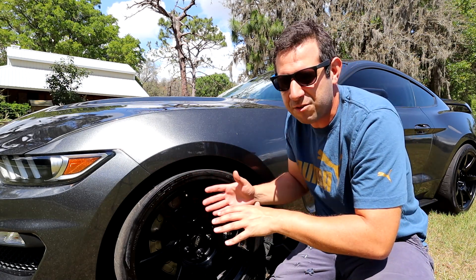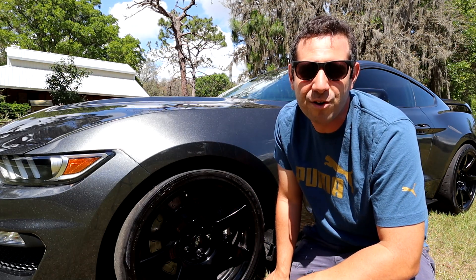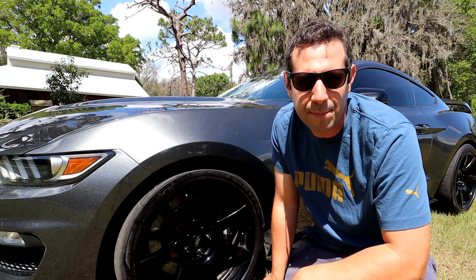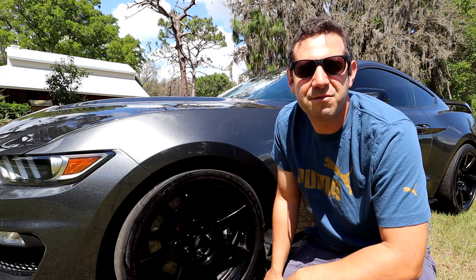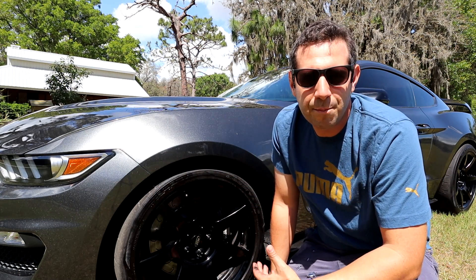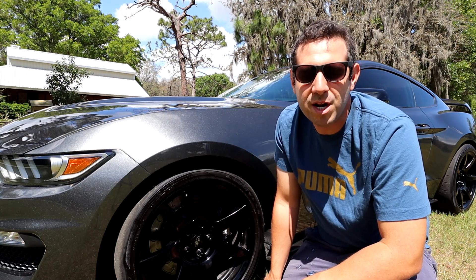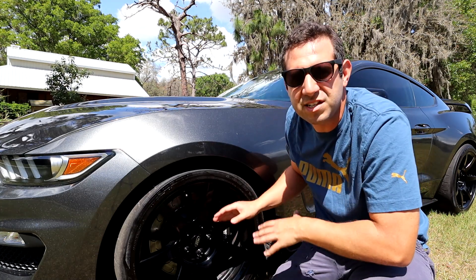Add a set of brake pads and a few pieces of hardware and you can eclipse five grand. What does that translate to? Maybe a car that feels a little snappier around a turn, maybe shaving hundredths of a second off at the track. But when I'm driving it to my local supermarket to pick up groceries, I don't think I'm going to notice any difference.